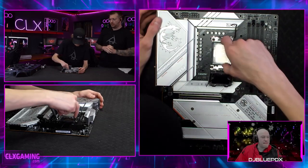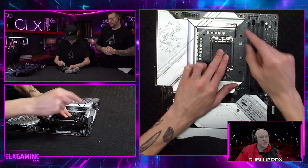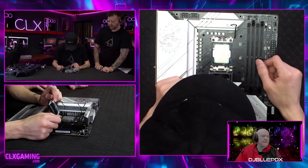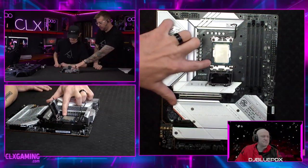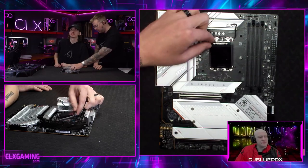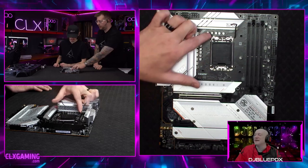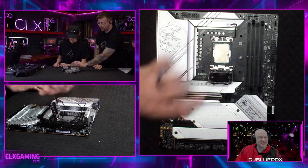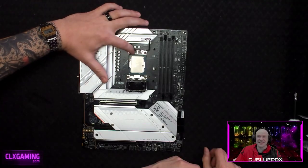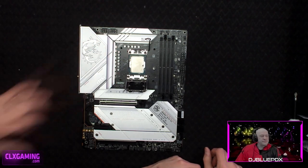Now let's install this processor. Any special notes to make sure it goes in correctly? The biggest thing is there'll be a tiny little gold arrow on the processor — you can see it down by my fingertip. And on the proc cover, there's an arrow engraved there as well. You want to make sure those arrows line up. There are also two keyed slots so the processor is only going to fit in one way.